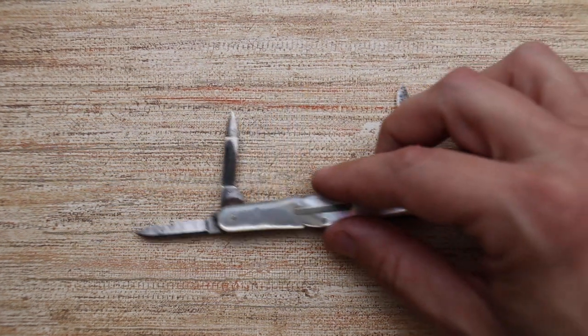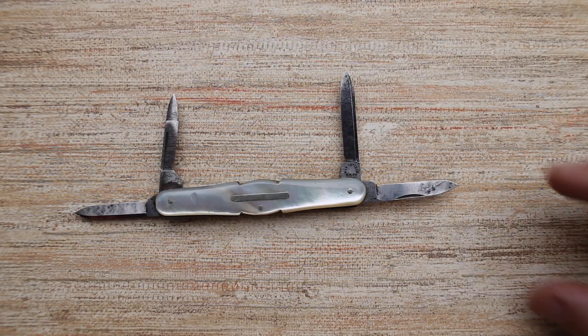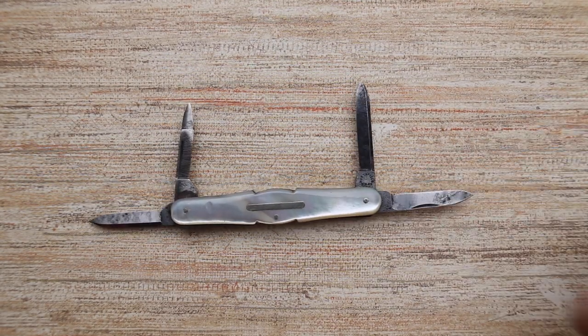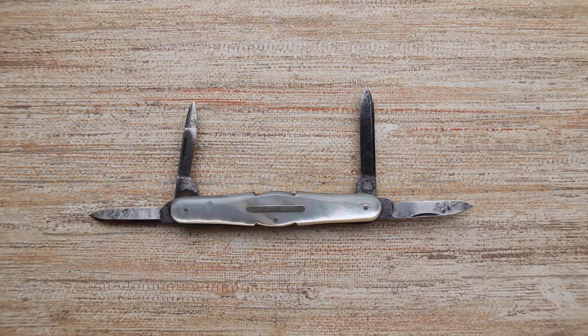Samuel Mason left Waterville to help found the Northfield Cutlery Company. I don't have a bunch of Northfields around, but here's an interesting Northfield four-blade pen knife with an unusual handle design. Really cool little knife — this is a pretty old Northfield. I don't know if it was made when Mason was there or not, but it's a pretty early one.